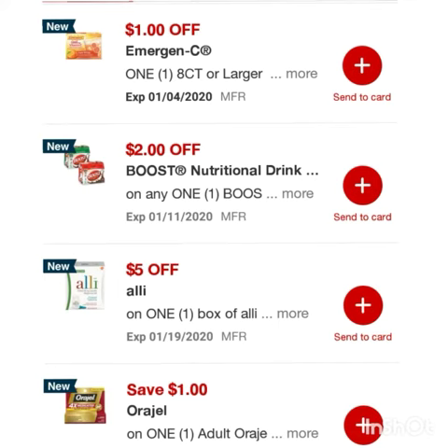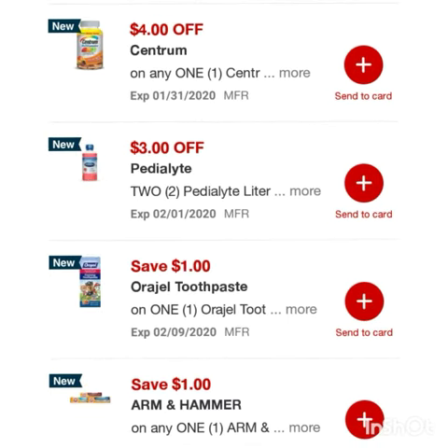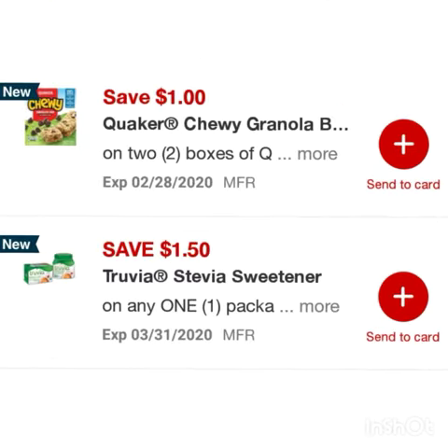Five dollars off one box of Aleve, save a dollar on one adult Oral-B, four dollars off any one Centrum, three dollars off two Pedialytes, save a dollar on one Oral-B toothpaste, and save a dollar on any one Arm & Hammer toothpaste.